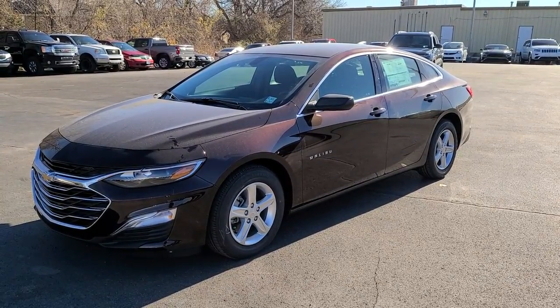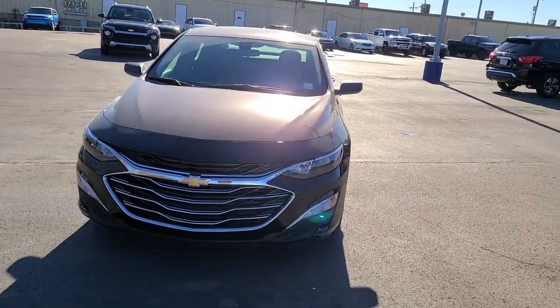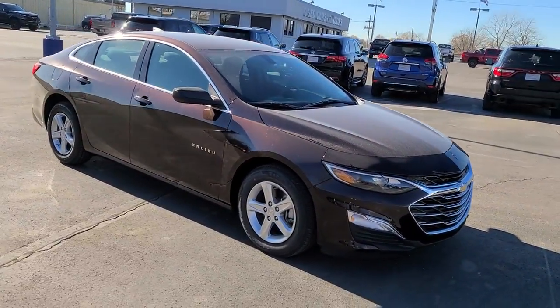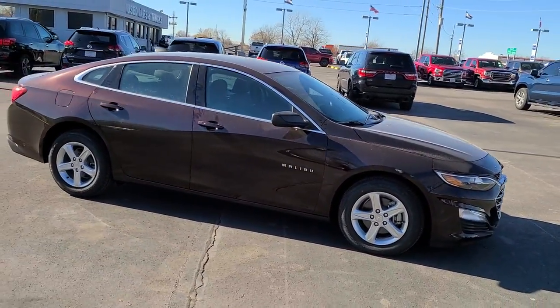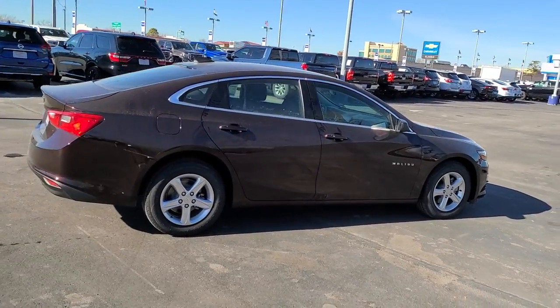Enjoy the view of this 2021 Chevrolet Malibu. The Malibu delivers the comfort and convenience of a four-door luxury midsize with the refined agility and sculpted looks that inspire true driving pleasure. The following are some of this vehicle's highlighted options.